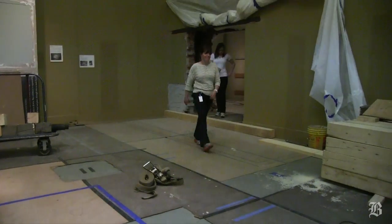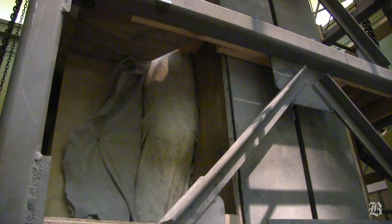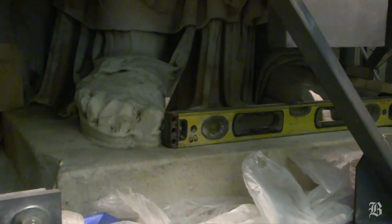We got the piece into the gallery and secured it to the floor. We slowly started from the top to cut away the steel cage in sections.